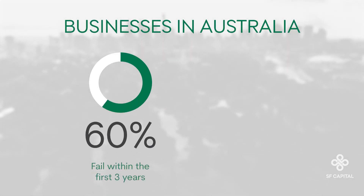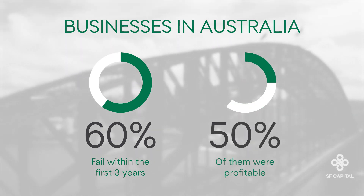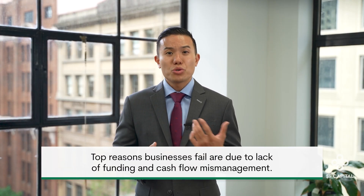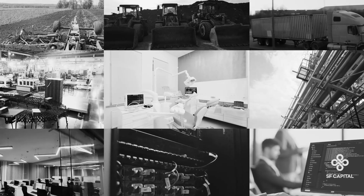In Australia, 60% of small businesses will fail within the first three years, and a staggering 50% of those who fail were actually profitable. Time and time again, the top reasons they fail are due to a lack of funding and cash flow mismanagement. With so many different assets you can finance and all of the respective loan products, you need an expert to help you navigate this tricky landscape.